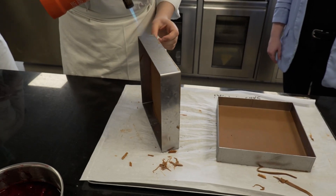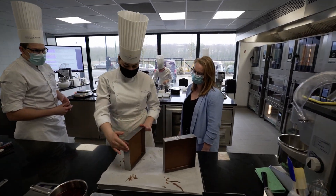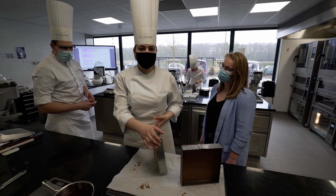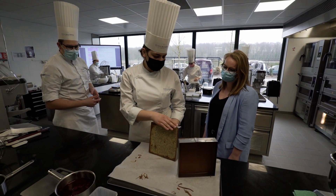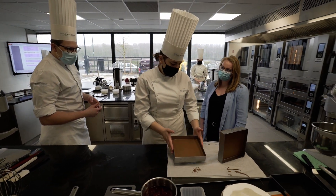Students here are making an entremet of three layers — they are currently preparing the sponge layer and moving on to the second layer of chocolate.